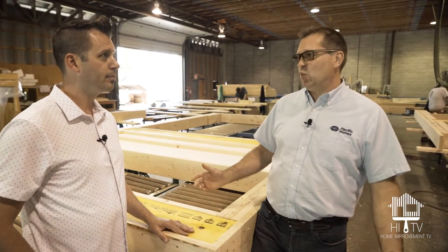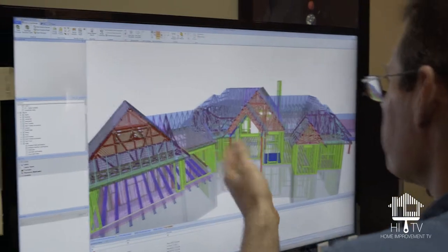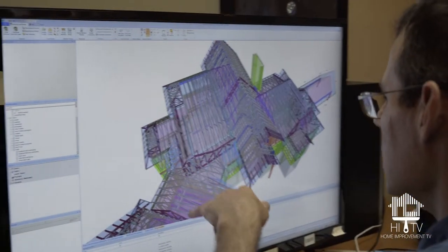We have about a hundred stock plans, but 95% of the time we're not working with those — they're really just starting points. A lot of times we'll work with different designers, like Vilimar Design, who will work with our clients to design a truly custom home for them.